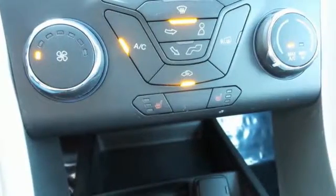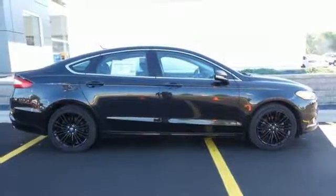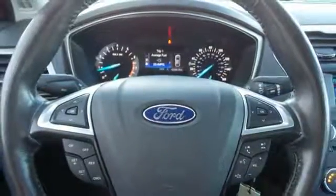Along with a steering wheel with audio controls. The electric power assisted steering means you have a precise feel along the road at all times, and the stability and traction control along with anti-lock brakes and multiple airbags means you're always covered.